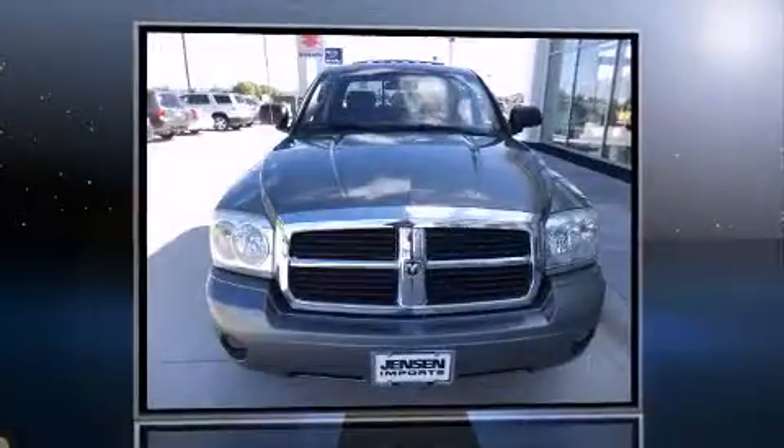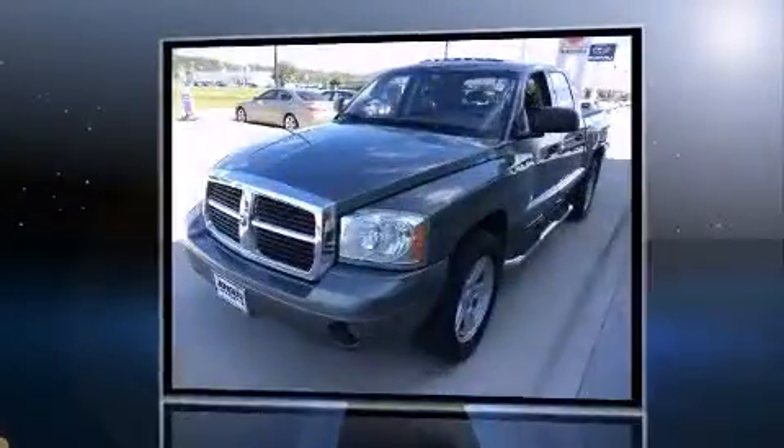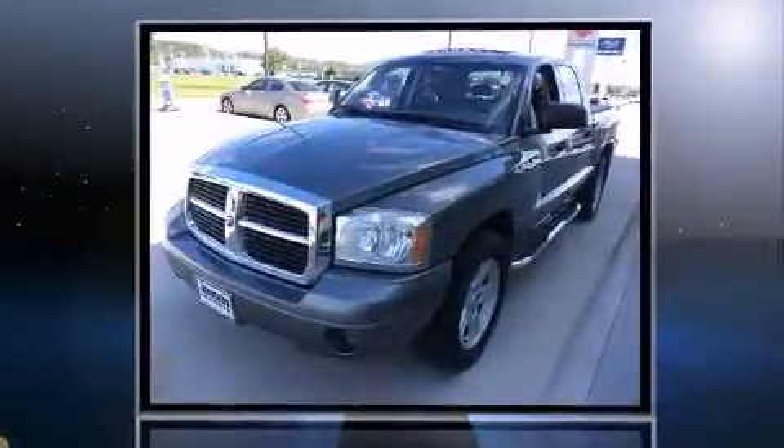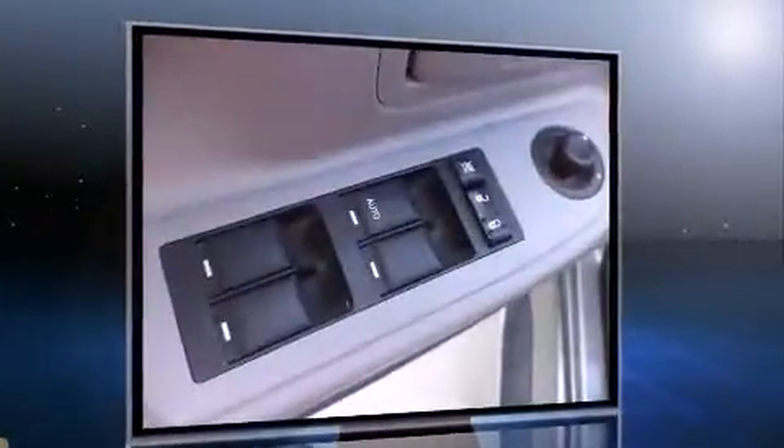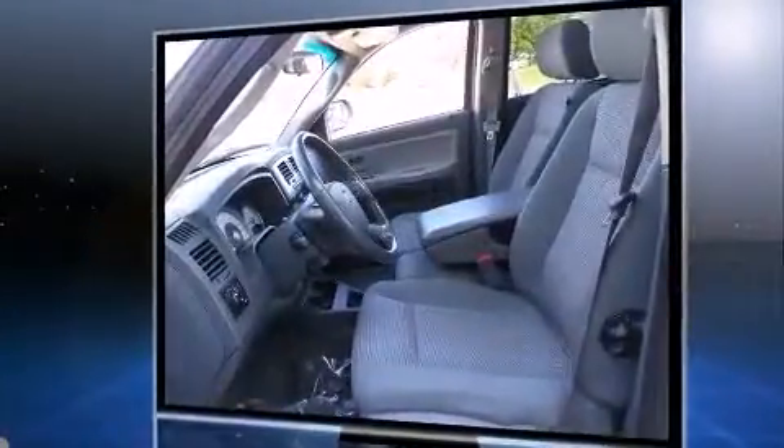The 2007 Dodge Dakota. Dodge prioritized practicality, efficiency, and style by including a tachometer, a built-in garage door transmitter, a rear step bumper, front fog lights, remote keyless entry, and more.